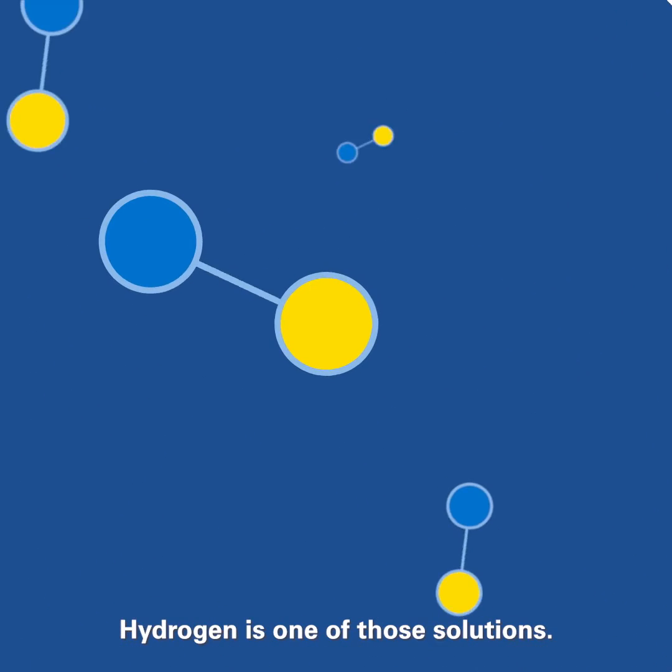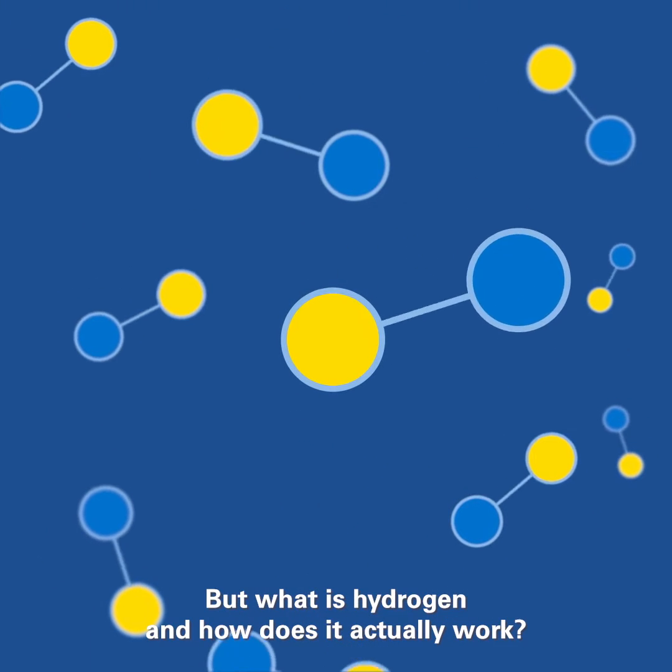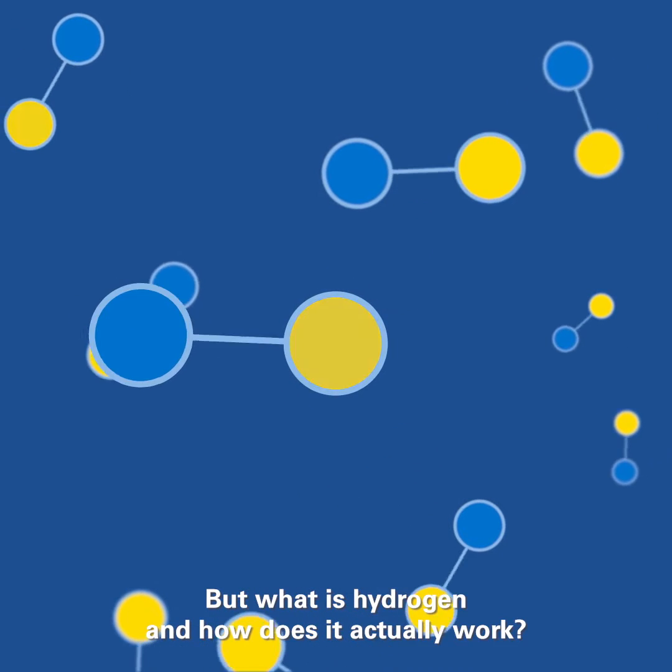Hydrogen is one of those solutions — the next frontier of clean energy. But what is hydrogen, and how does it actually work?